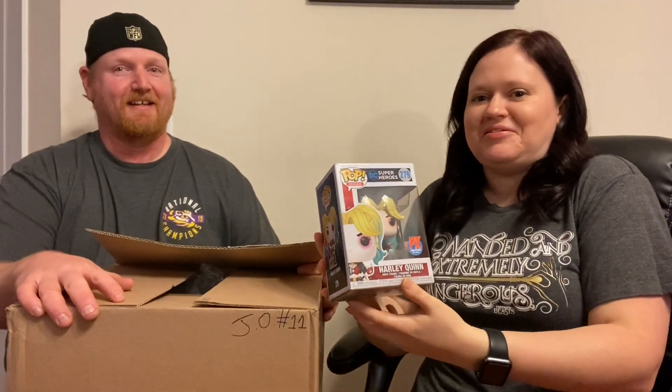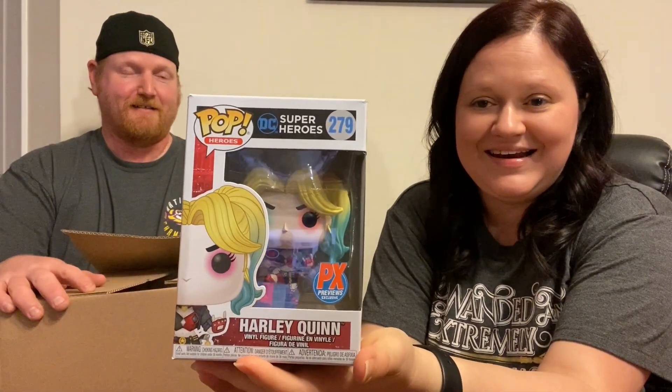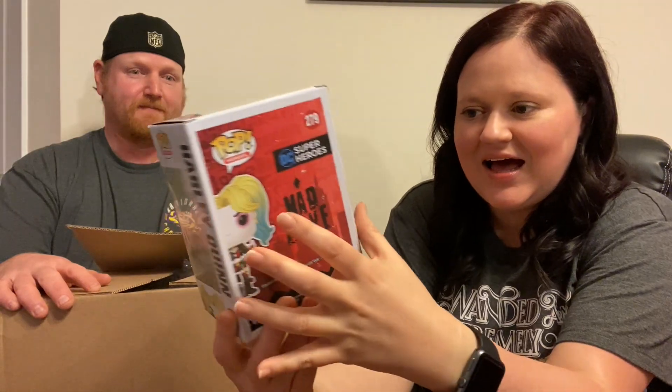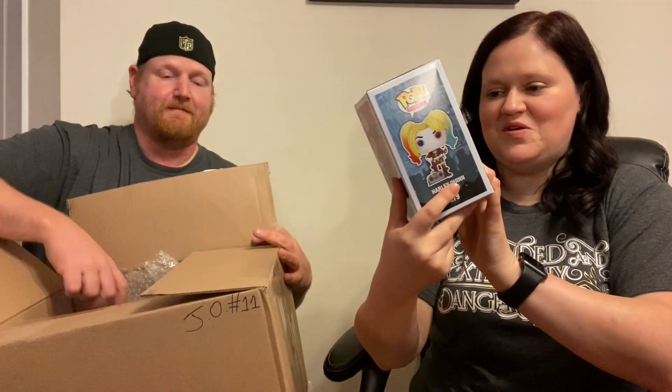The first pop is Harley Quinn — she's a big Harley Quinn freak! Oh my gosh, that Harley is amazing. You have no idea how excited I am about that one. This was a PX Previews exclusive.